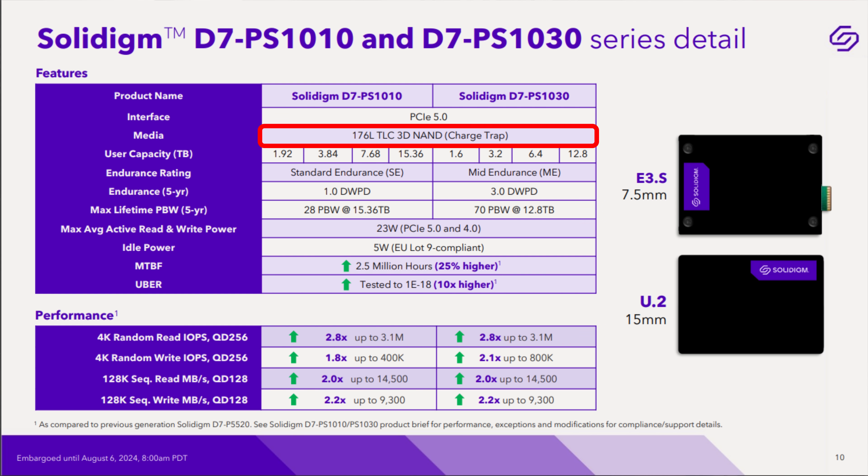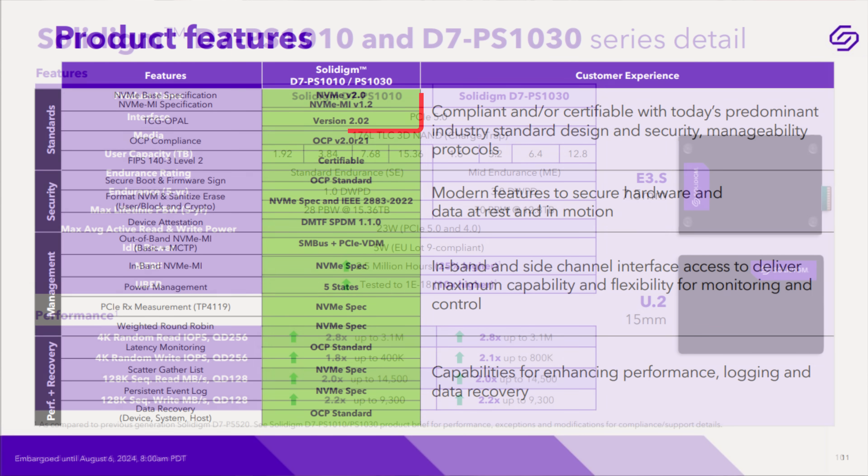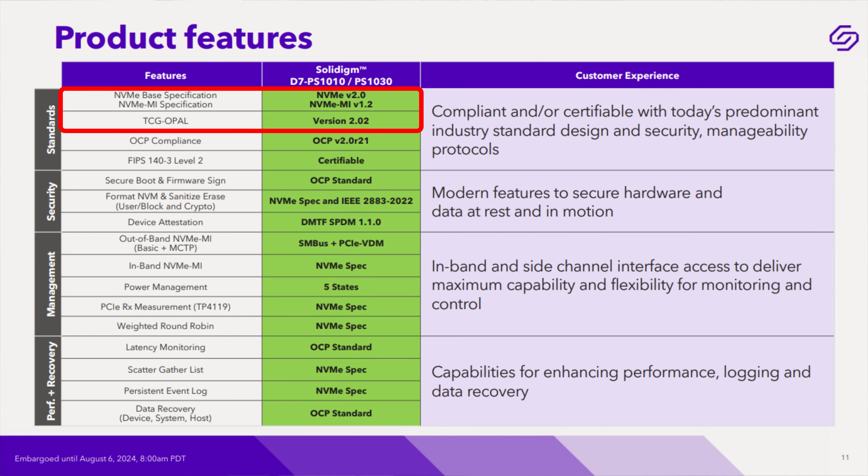The flash media is 176-layer triple-level cell — TLC in the enterprise, at these capacities. It's very nice to see, and that's how they're able to pull off the performance they do. These drives are fully NVMe 2.0 compliant, including NVMe MI v1.2, and the Opal standard for encryption and security at version 2.02.